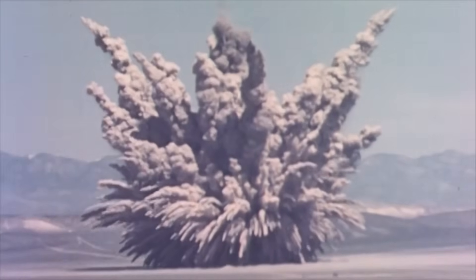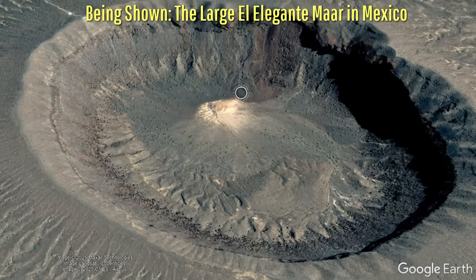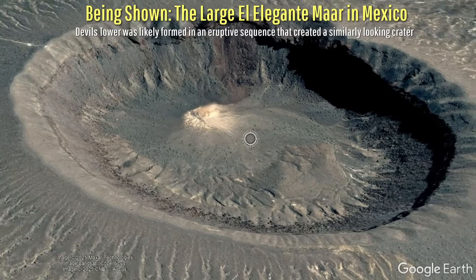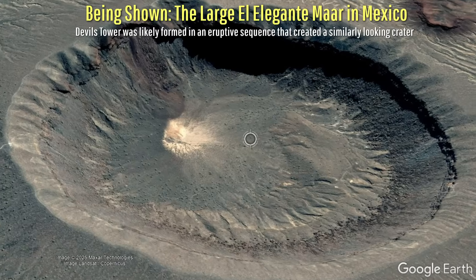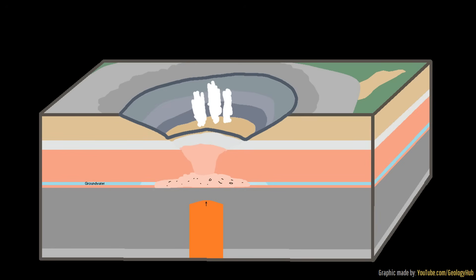As boulders of rock were thrown several miles, pyroclastic flows raced across the surrounding landscape. By the time this eruption was over, a 4,000 foot wide and 1,000 foot deep crater, termed a maar, remained in the landscape. This crater, which was filled with significant debris at its bottom, would eventually become the site of Devil's Tower.